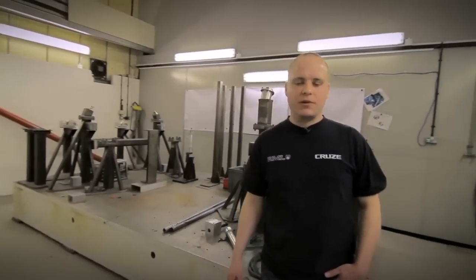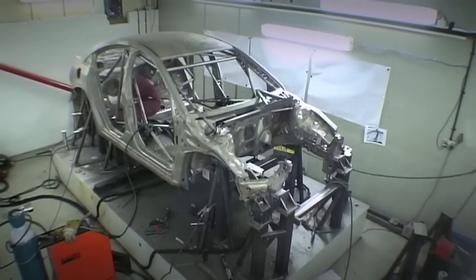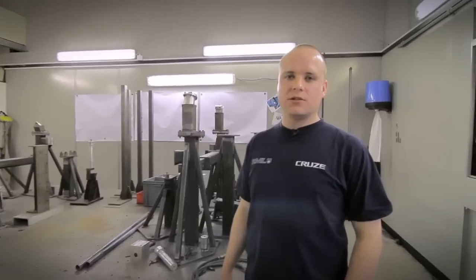This is the RML Bodyshell Workshop. Here we have the Chevrolet Cruze Bodyshell Jig. What we do is receive a bodyshell straight from the Chevrolet production line and heavily modify it — modifying suspension points, installing a roll cage, and widening the wheel arches to accept racing wheels and tyres.